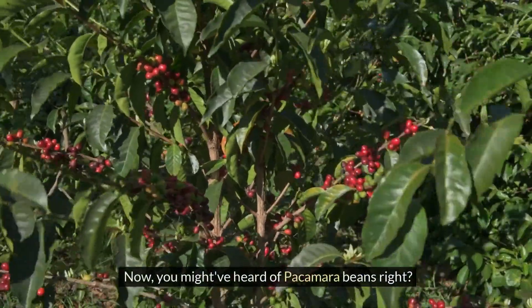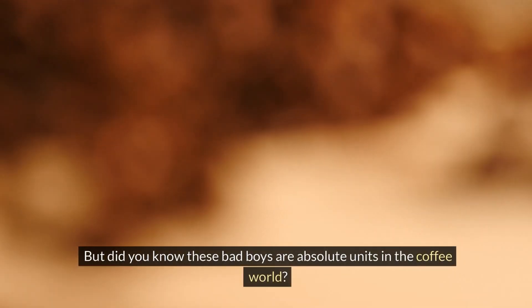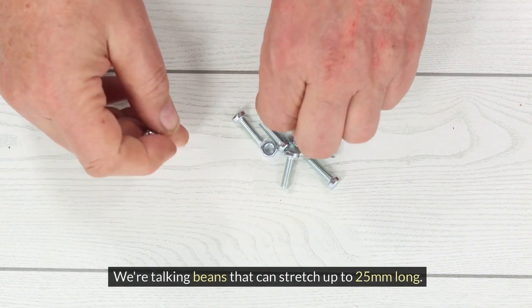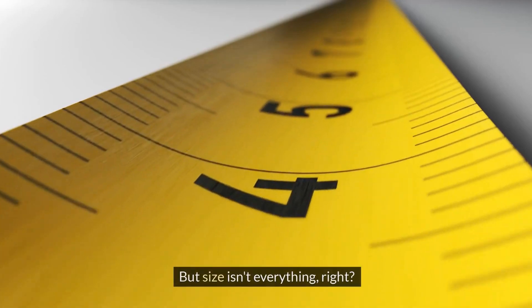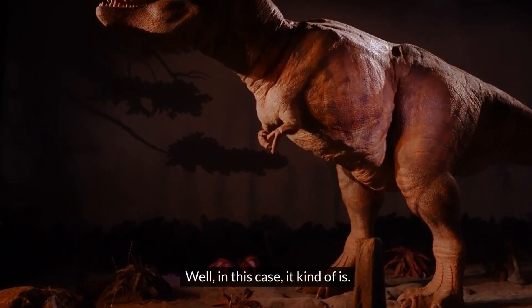You've heard of Pacamara coffee beans, right? But did you know these bad boys are absolute units in the coffee world? We're talking beans that can stretch up to 25mm long — that's nearly double the size of your average coffee bean. But size isn't everything, right? Well, in this case, it kind of is.